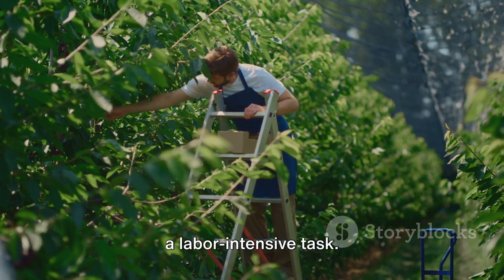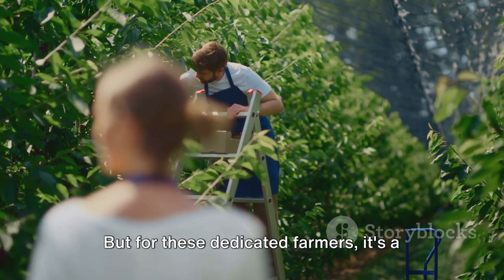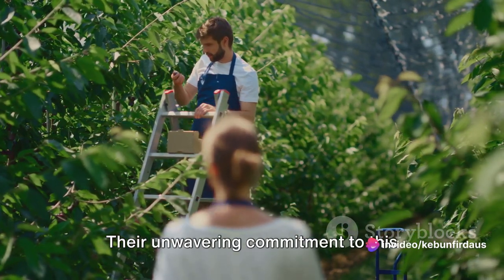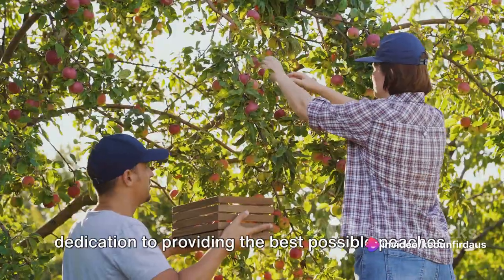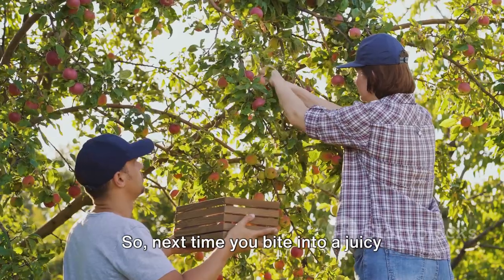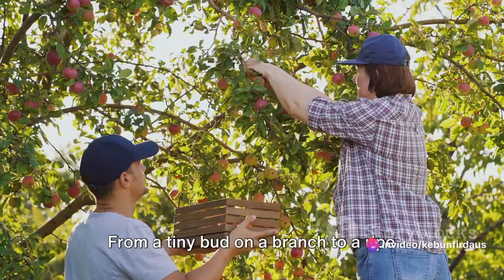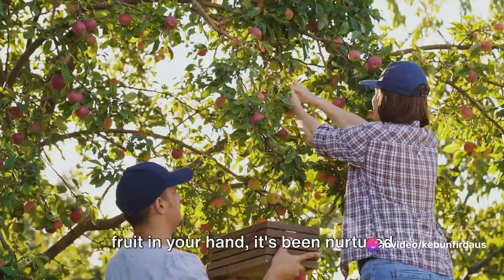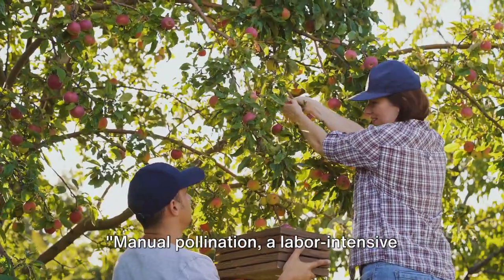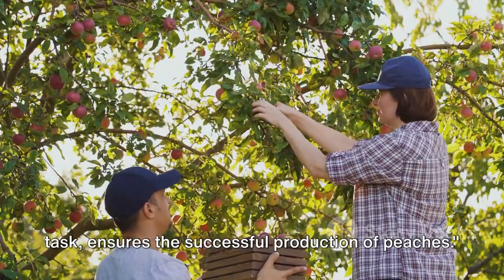It's important to note that this is a labor-intensive task requiring a lot of time and manpower. But for these dedicated farmers, it's a labor of love. Their unwavering commitment to this tradition is a testament to their dedication to providing the best possible peaches. So next time you bite into a juicy peach, take a moment to appreciate the journey it's been on — from a tiny bud on a branch to a ripe fruit in your hand, nurtured with care and dedication every step of the way. Manual pollination ensures the successful production of peaches.